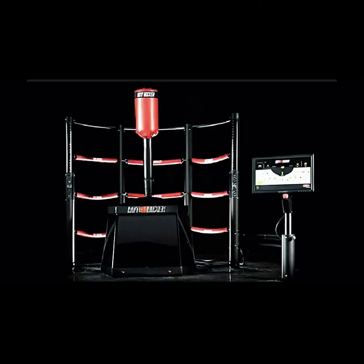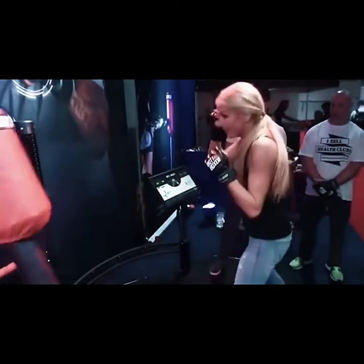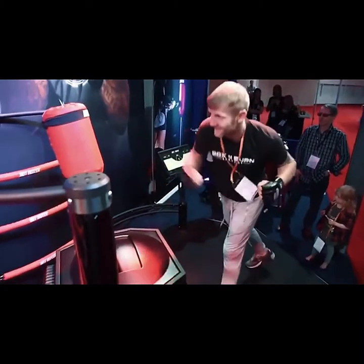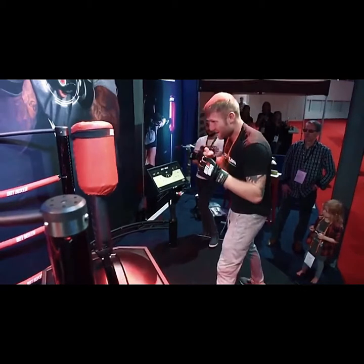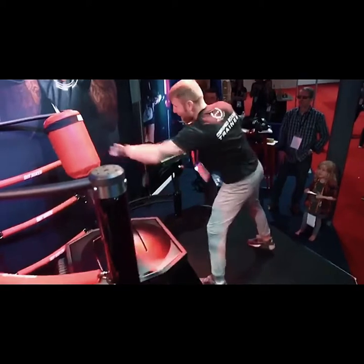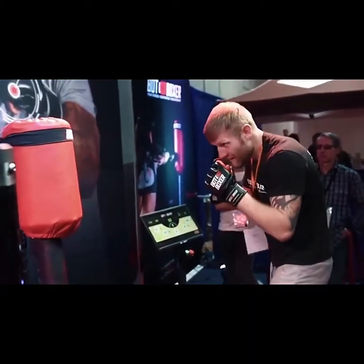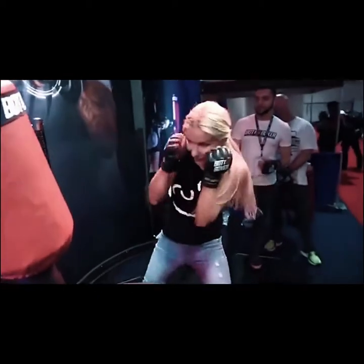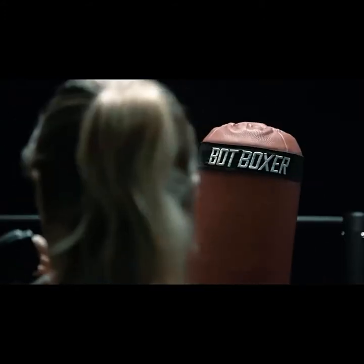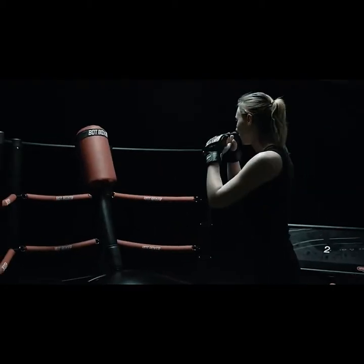Meet the Bot Boxer, an amazing robotic fight trainer from SkyTech Sport. Designed as your personal coach and sparring partner, this high-tech trainer forces you to work harder to improve your technique by recognizing and escaping your strikes. With its ability to escape punches thrown by even a professional fighter, the Bot Boxer challenges your abilities like nothing you've ever used before. It also provides an incredibly effective upper body cardio workout that will vastly improve your strength, speed and stamina.